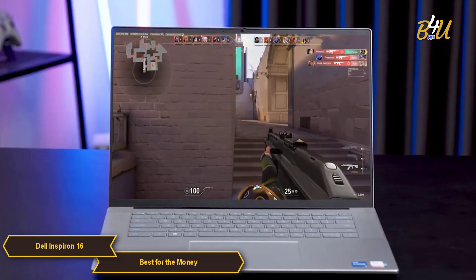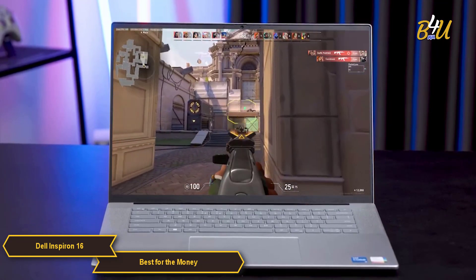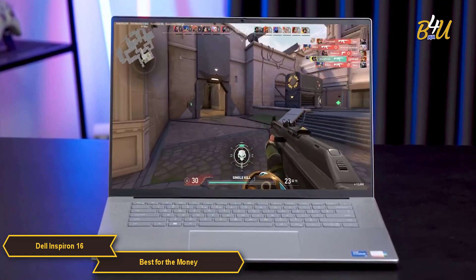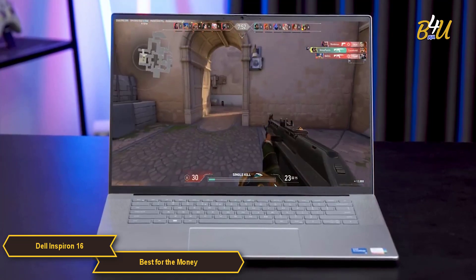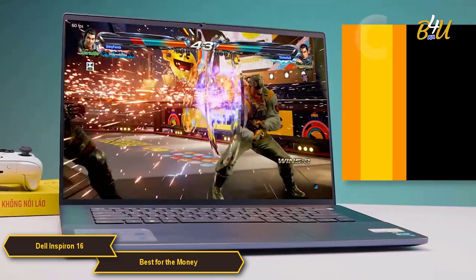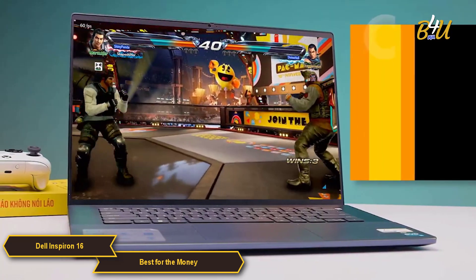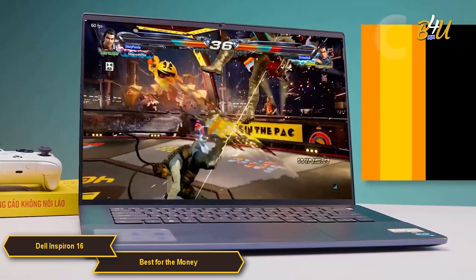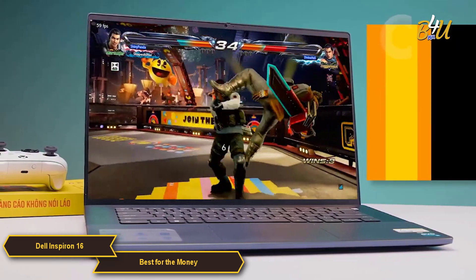The Dell Inspiron 16 stands out with its responsive and powerful AMD Ryzen 5 processor, 360-degree hinge for ease of transformation, and a beautiful 16-inch display. If you are someone looking for a 2-in-1 laptop that doesn't sacrifice quality performance for affordability, the Inspiron 16 might just be the best choice for you.